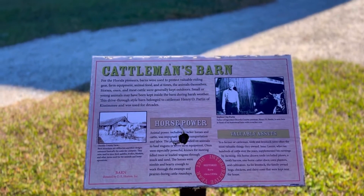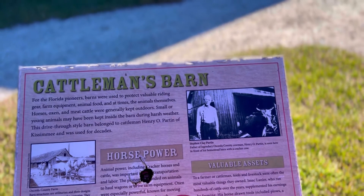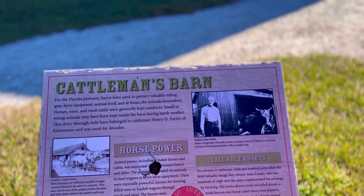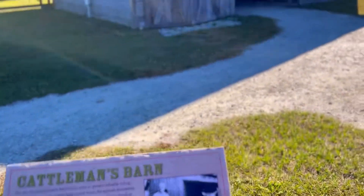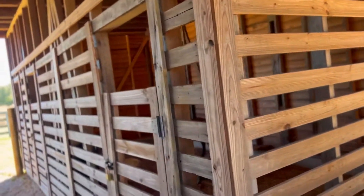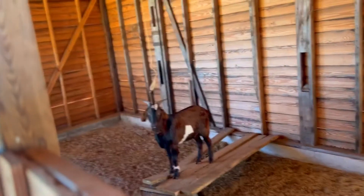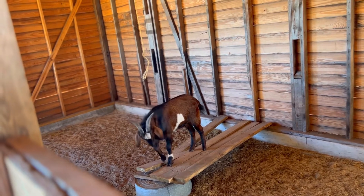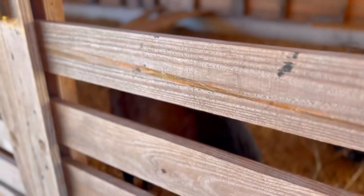The first building we're approaching is a cattleman's barn, and there's a picture of Stephen Clay Parton — Road in St. Cloud, Parton Settlement. Let's go see inside this barn. This one's got something in it. Oh, it's Billy! Billy, what's going on? You doing all right? Come over here, say hi to the roadies. Appreciate you, take care now.